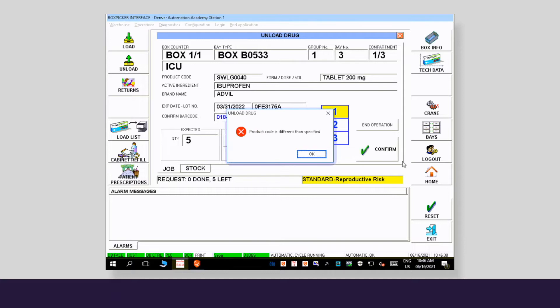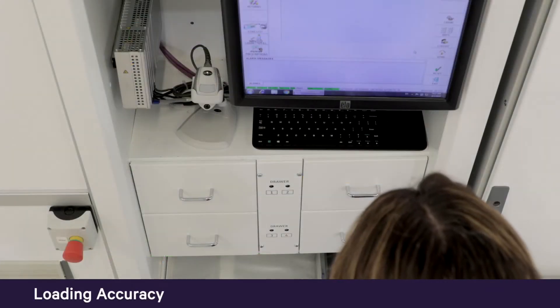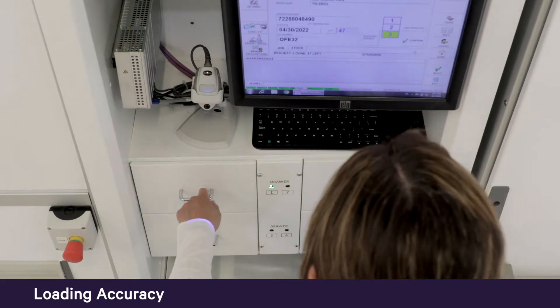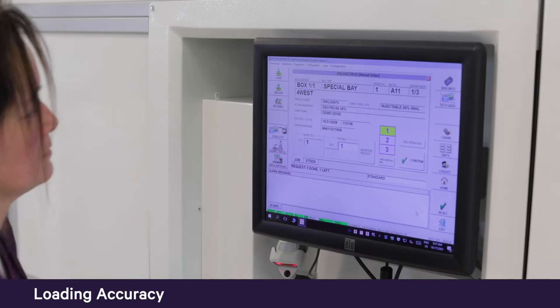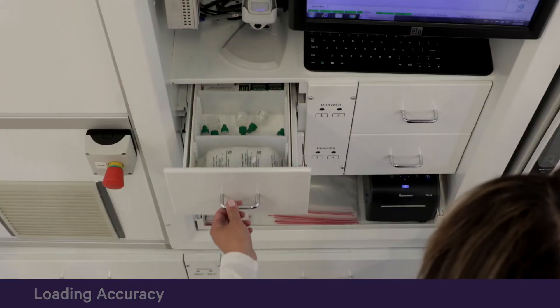In addition to barcode scanning, the system supports loading accuracy by limiting access to medications. With BoxPicker, users can only access the specific box they need to load. The software provides a simple visual cue directing the user where to place the item, ensuring medications are placed in the correct compartment.